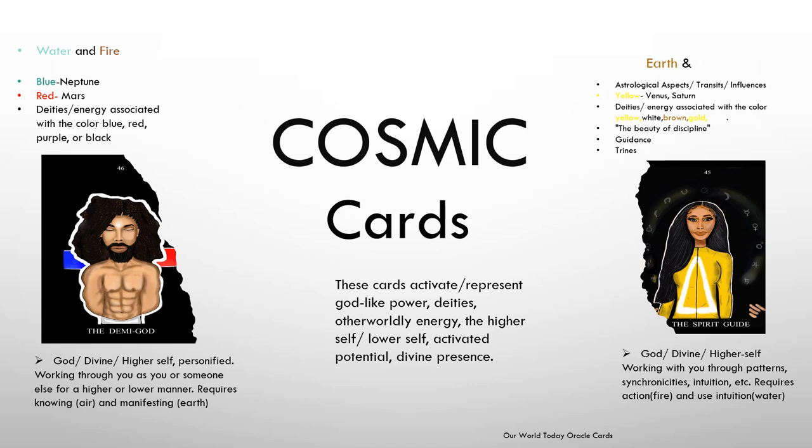The Spirit Guide card represents earth and air energy — specifically astrological aspects, transits, and influences. The color yellow is symbolic here, representing Venus and Saturn. On the figure's shirt you can see the fire symbol from elemental symbolism.